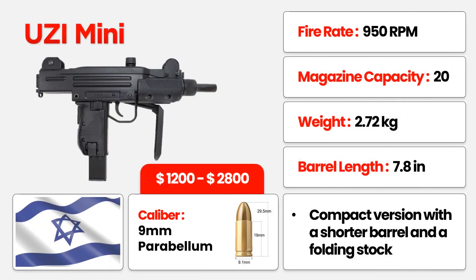Shifting gears to the UZI Mini, the compact dynamo. Born from the same Israeli lineage, this 9mm marvel churns out a staggering 950 RPM, with a 7.8-inch barrel and a mere 2.72 kilograms of pure, unadulterated power. It boasts a 20-round magazine and comes at an average price range of $1,200 to $2,800. Compact, lethal, and ready for action.